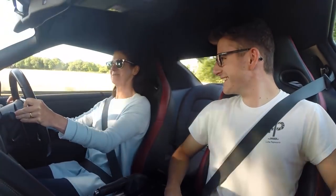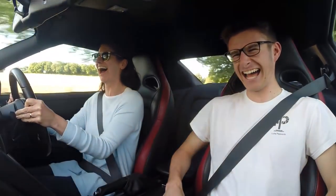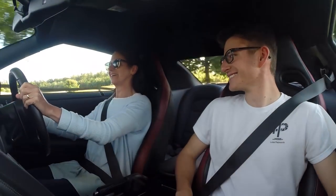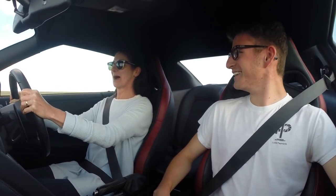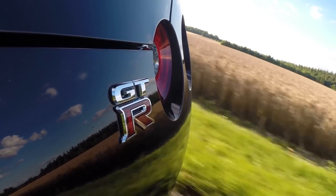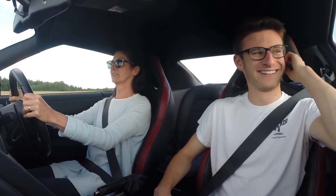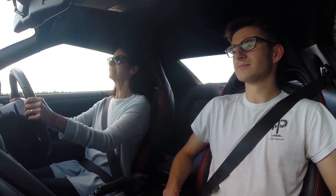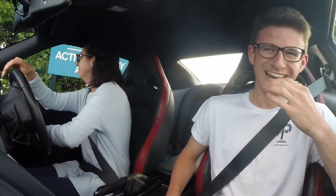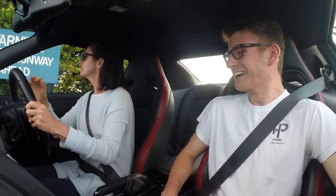That was nothing. You hear the turbos? Wow, it's quick. That's what — half throttle? If that? Can I scare you? No. Let's be honest, this is not very exciting.